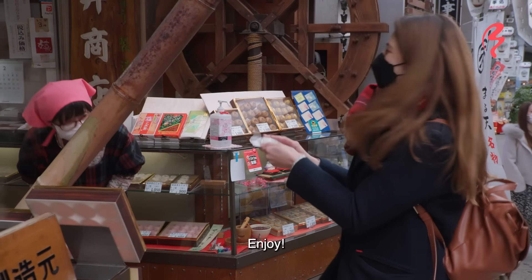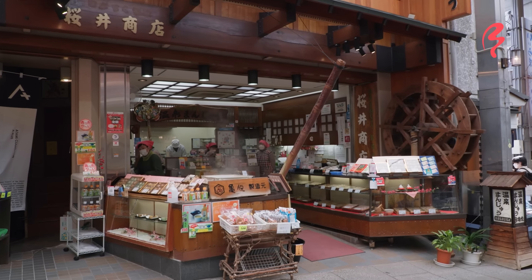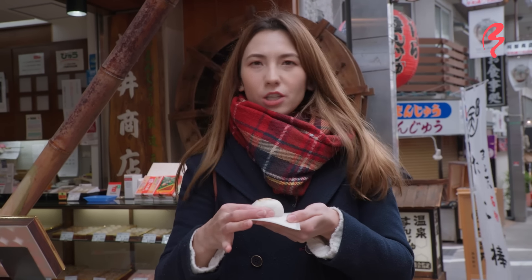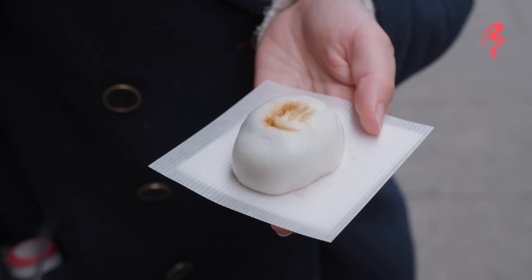So she said that this shop has actually been around since 1958. A lot of the shops on this street have been around from around the 60s, probably even a little bit before that, like this shop.